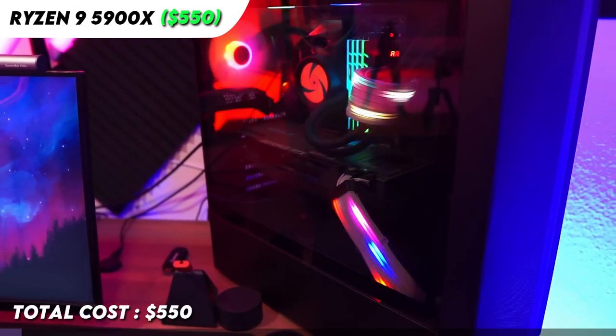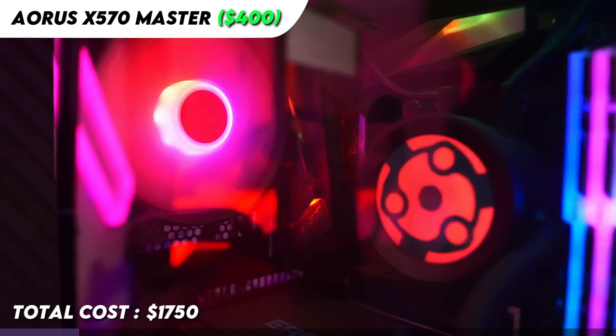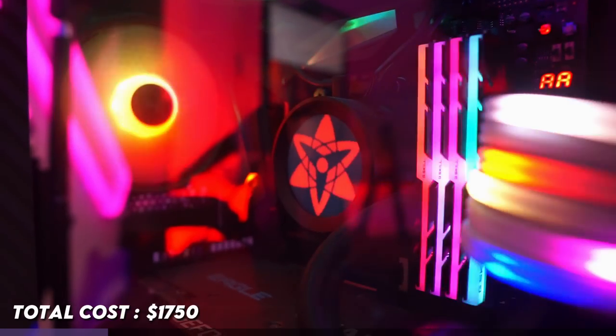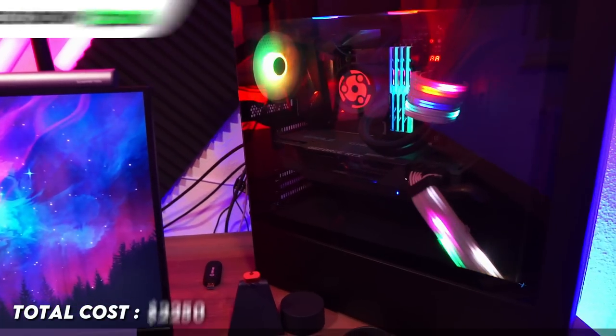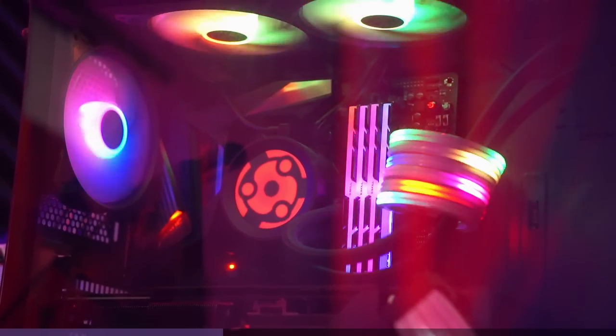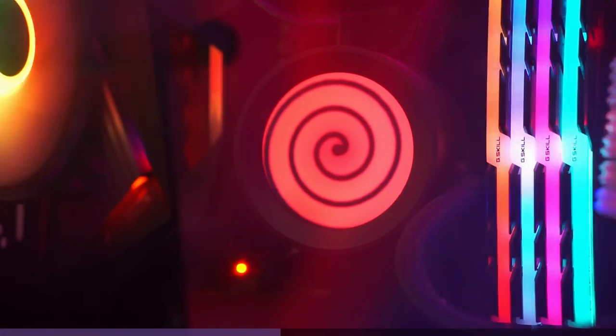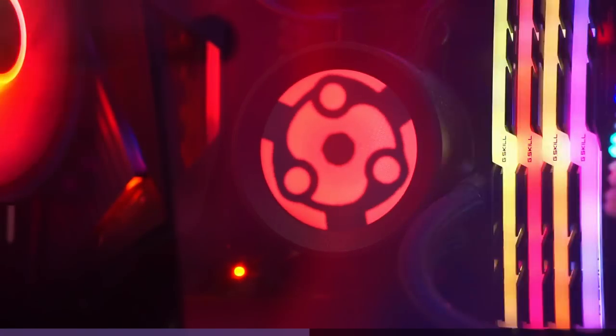For my PC specs, I'm using a Ryzen 9 5900X along with an RTX 3080. I have an Aorus X570 Master for the motherboard, 8GB RAM, and a 1000W power supply from Seasonic. This cool looking CPU cooler right here is the NZXT Z73. The unique feature of it is that you can put any custom GIF on the display. I'm a Naruto fan, so I'm rocking the Sharingan GIF right here.